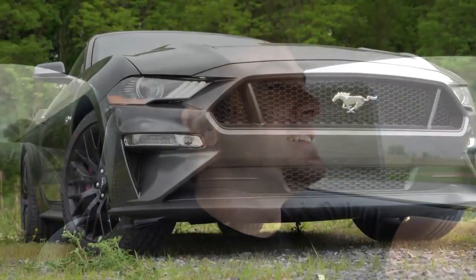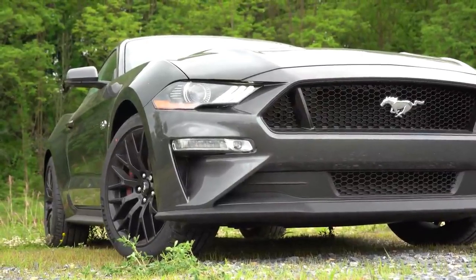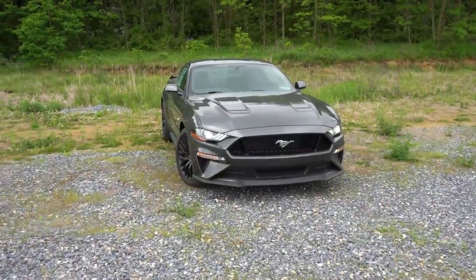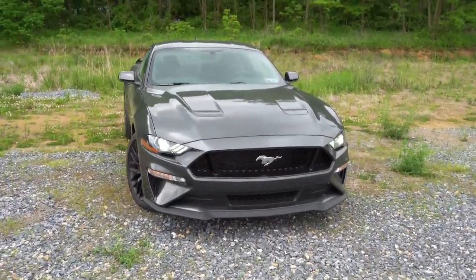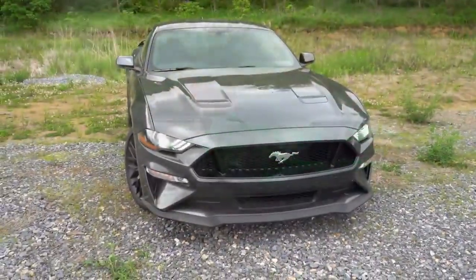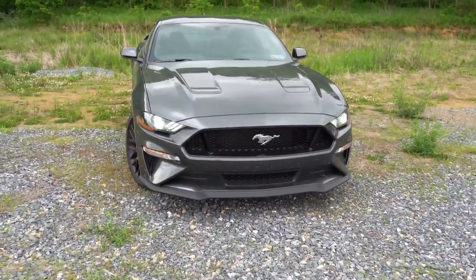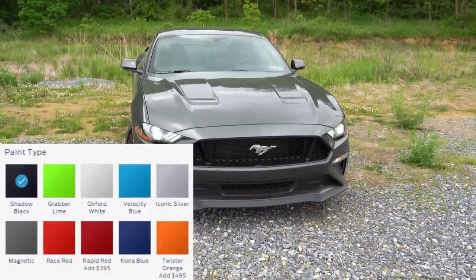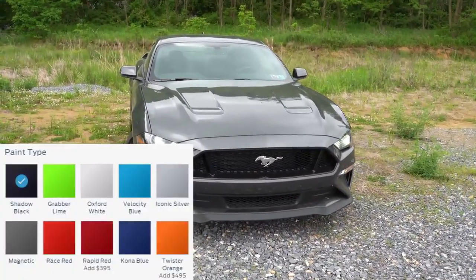That rounds off the performance segment. Let's now take a look at the exterior of this brand new 2020 Mustang GT finished in magnetic metallic. Deleted colors for 2020 include Need for Green, Orange Fury, Ruby Red, and Ingot Silver. The new colors for 2020 are Twister Orange, Rapid Red, Grabber Lime — which looks awesome — and Iconic Silver.